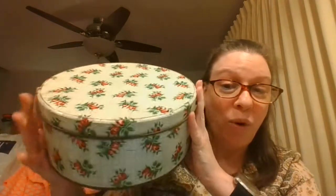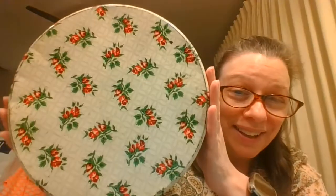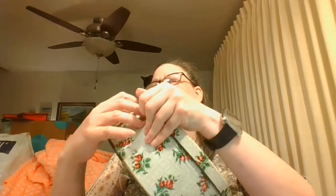I found a real authentic old tin. I thought that was pretty with roses done in Christmas colors. It's kind of a twofer — here is the bottom, and here is the inside. This is a very authentic old tin. That would look great as a base in your displays or maybe a backdrop. That is a lovely tin.